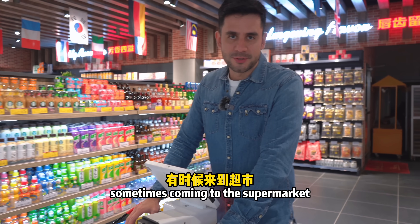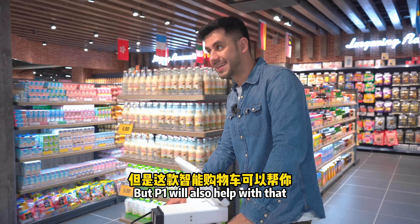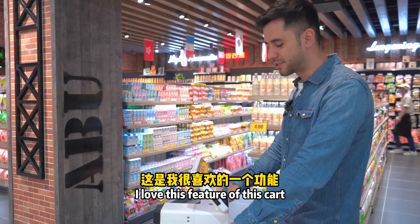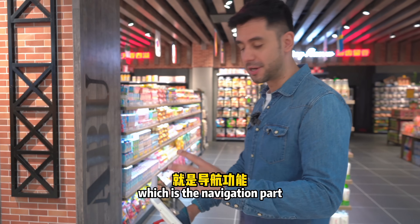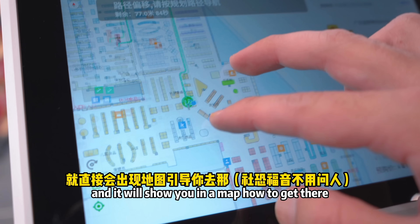Coming to the supermarket can be very time-consuming, but the P1 will help with that. I love the navigation feature — you can just tap the product you want and it will show you on a map exactly how to get there.